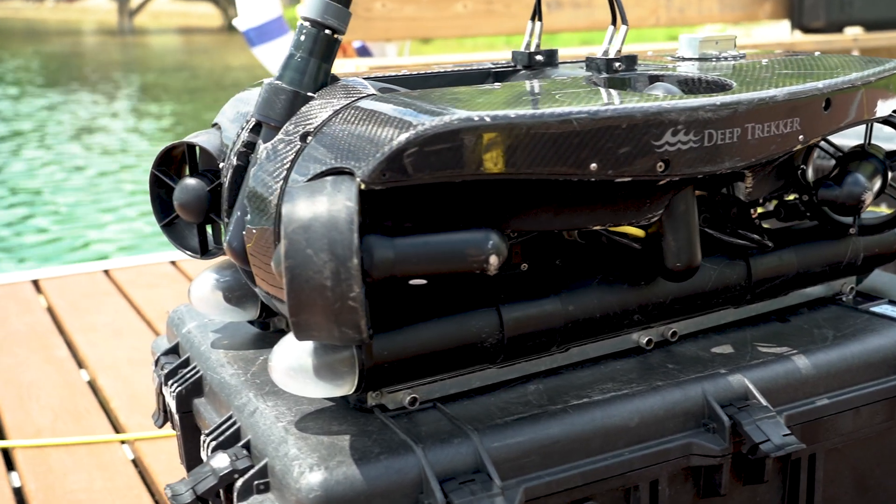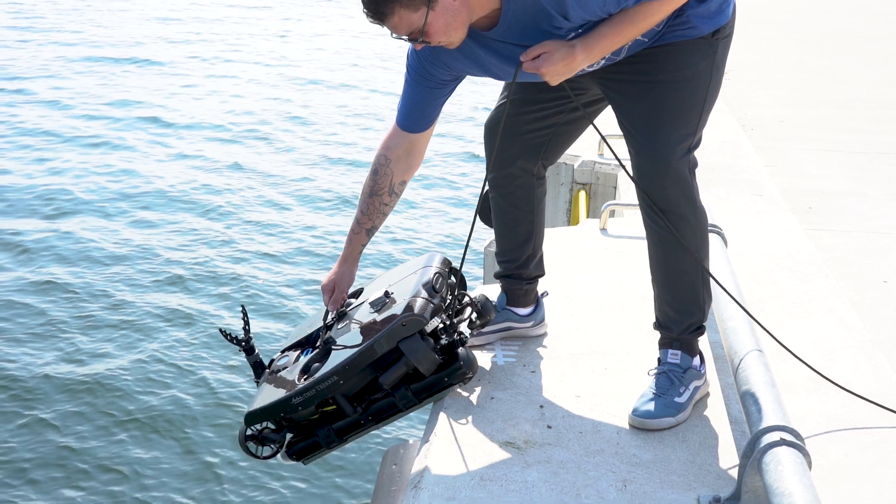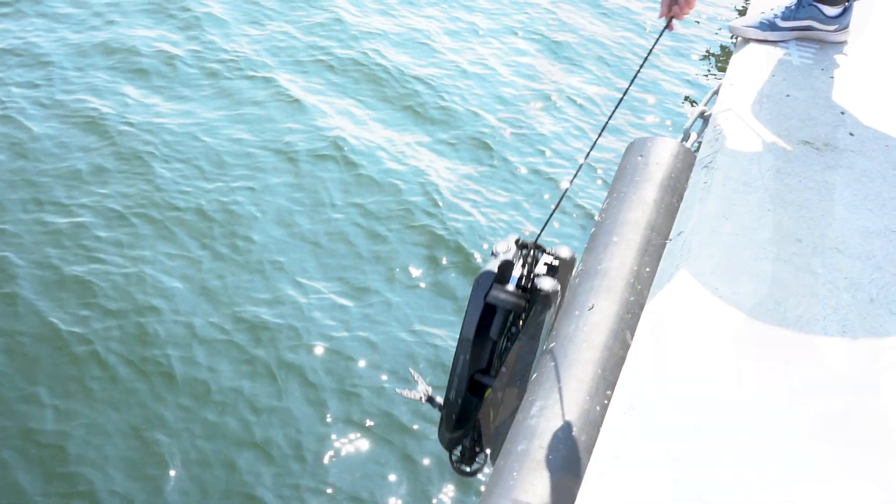Use the ROV with the big brain — the one that unlocks your team's full potential. Capture data better with Deep Trekker ROVs and Bridge technology.